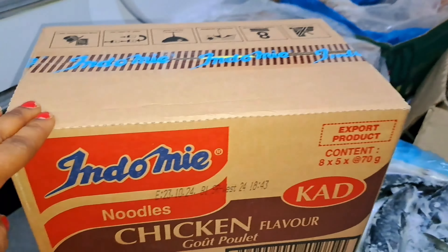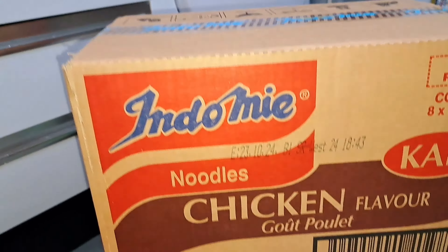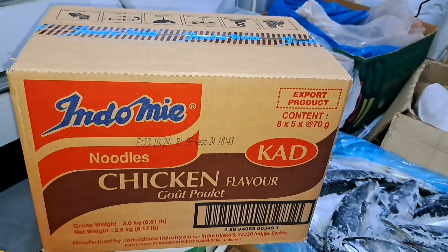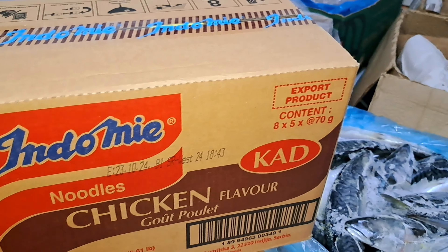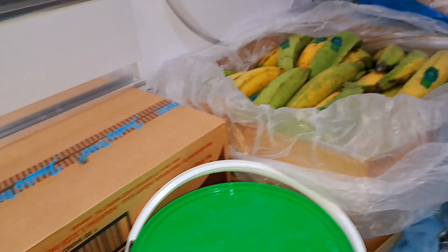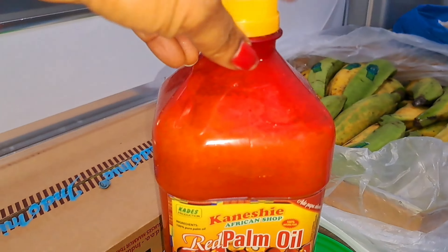Next is the Indomie noodles. I bought a carton of Indomie noodles today — the normal chicken flavor. This costs 12 euro for the carton.